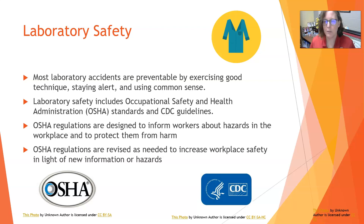OSHA stands for Occupational Safety and Health Administration. These OSHA regulations are designed to inform workers about the hazards in the workplace and to protect them from harm. OSHA regulations are revised as needed to increase workplace safety in light of new information or hazards.